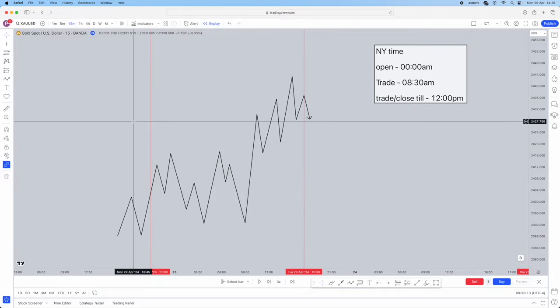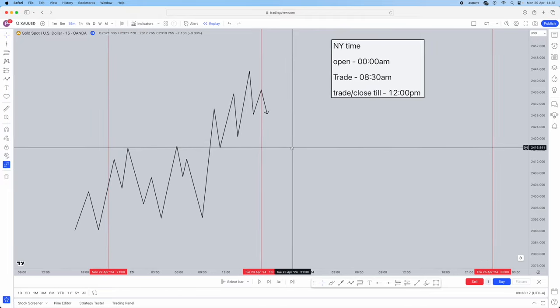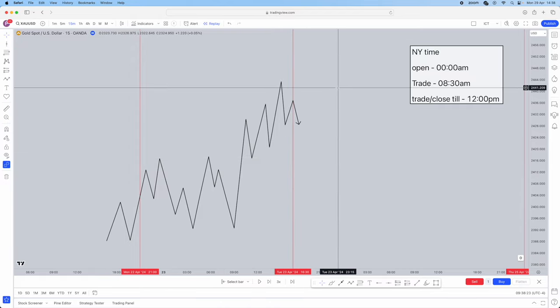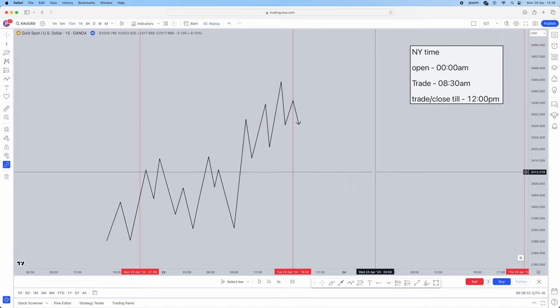Within this time period — these sessions from midnight to 8:30 New York timing — you're going to let price do exactly what it needs to do. You're not going to have any interference and you're not going to be executing within this timing. Your execution timing is going to be after your 8:30 vertical line up until about 12pm. That is going to be your execution timing.